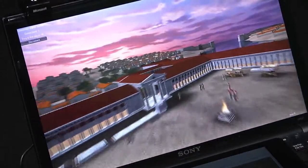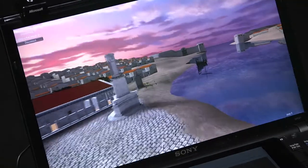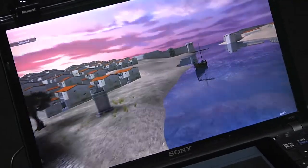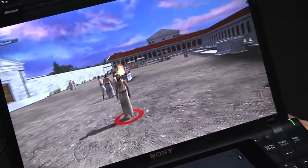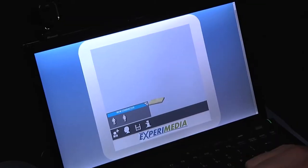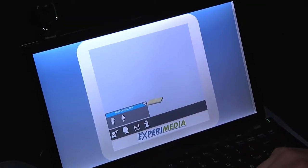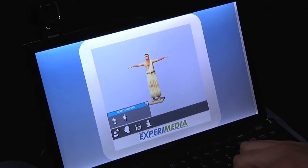PlayHist aims to enhance visitor experience in history learning by using gamification technology combined with 3D avatars. A 3D interactive and collaborative game has been developed using the documentation and 3D content already developed at the FHW and the technological features provided by the Experimedia facility, such as the 3D CC module for avatar creation.